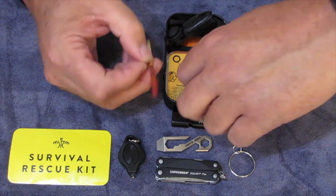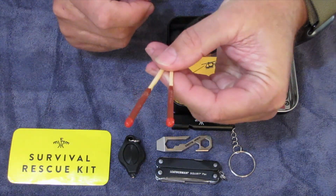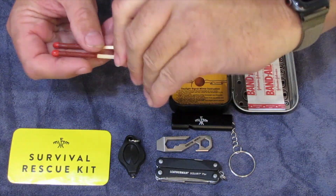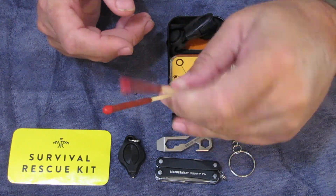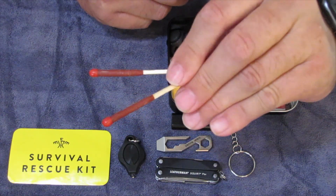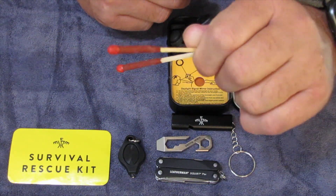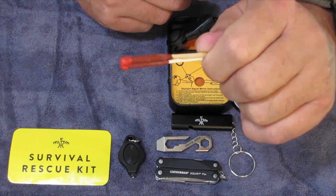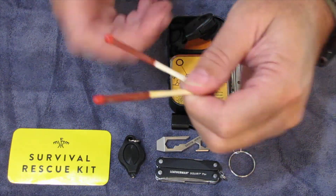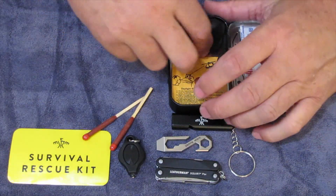Next, I put in two of the Stormproof UCO matches. I got this kit in a box recently — I think it was a grab bag. I've been using them; I like them. They're a good item.